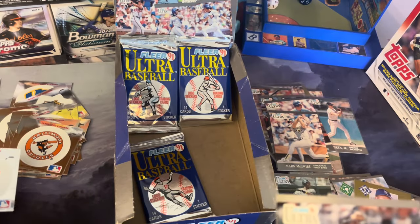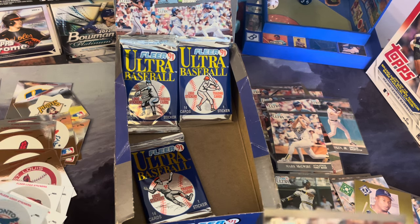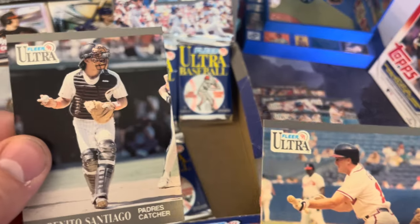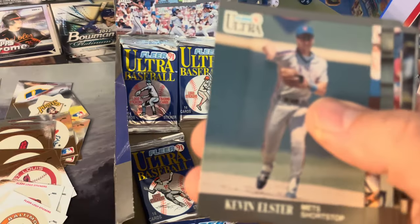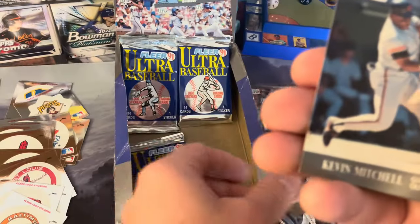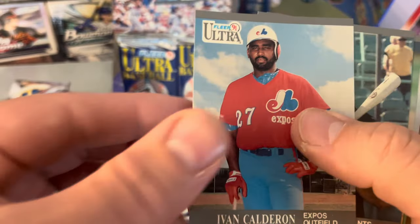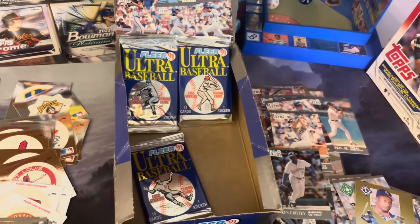Blue Jays — I think we've seen that one, yes that's a repeat. Santiago, Greg Hatcher, Elster, Uribe, Opperman, Orsulak, Roberts, another Griffey, Mitchell, Calderon, Leonard, McCaskill, and Cedeno. Not shabby at all.